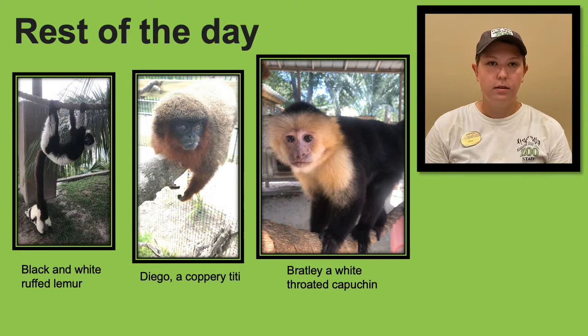Lastly in our day, we go back around to all of our enclosures and give out our PM diets. Our PM diets are usually some kind of dry biscuit diet formulated specifically for primates that contains a lot of good nutrients. We also may give out protein options and more enrichment as we go around. This is our final check on the animals for that day and gives us the opportunity to see them one last time.